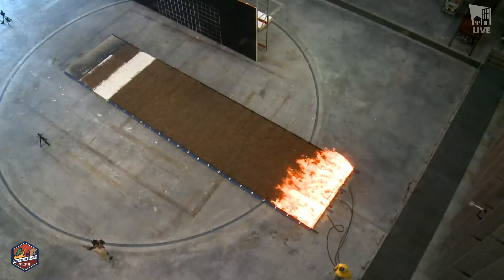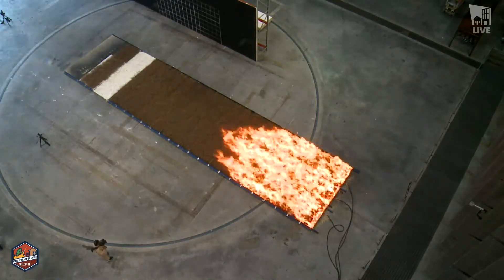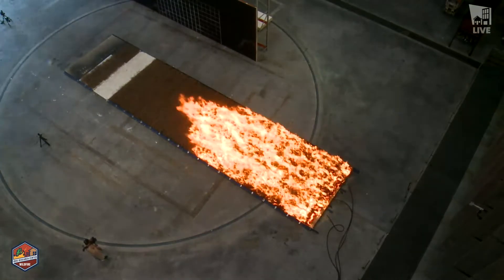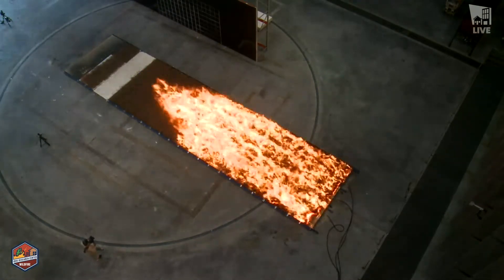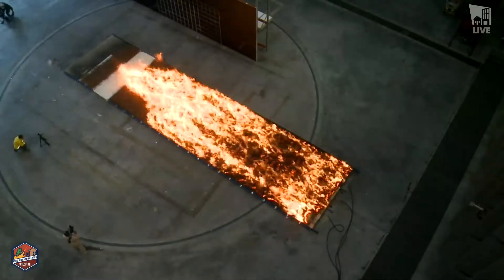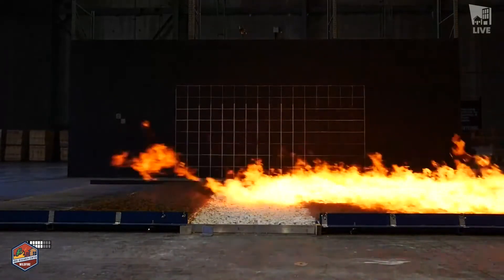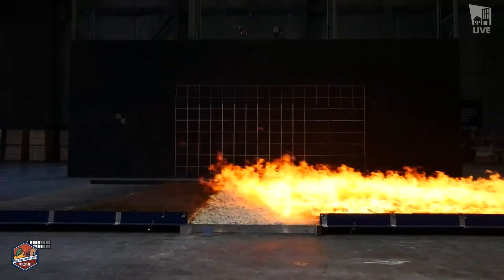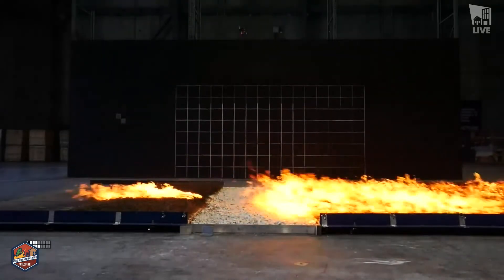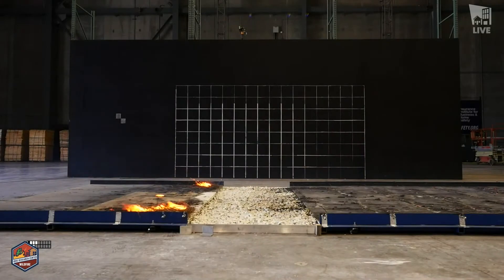As Dan mentioned, the fire is moving across that source fuel bed — timing around 10 seconds, as predicted. The fire is quickly consuming those pine straws. Now we're looking at whether it will bridge across the fuel break — and there you have it. We've got flames on the other side, from the source fuel bed to the target fuel bed. A thumbs up from Dan Gorham and the crew.